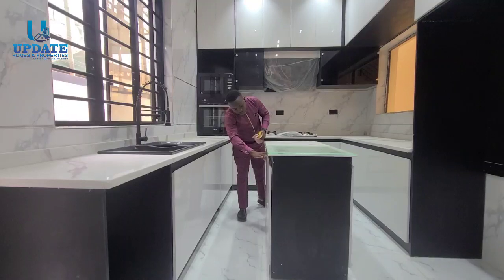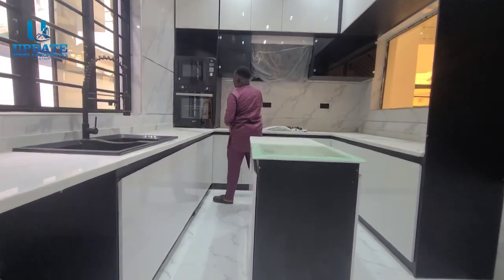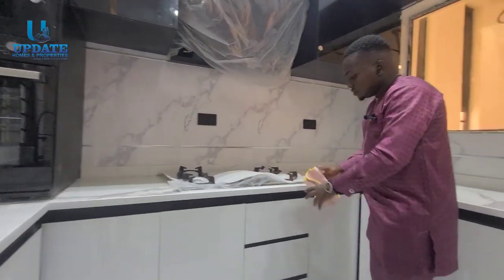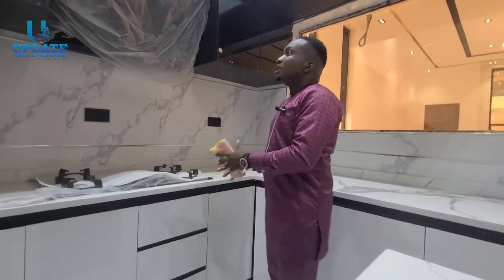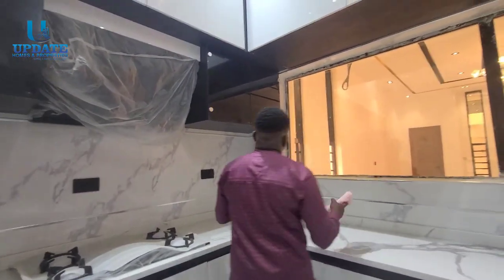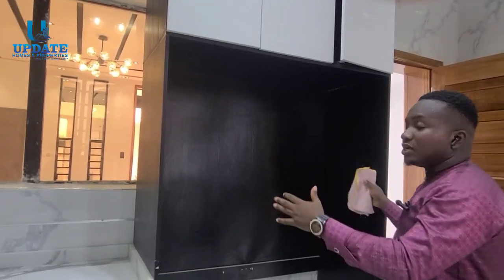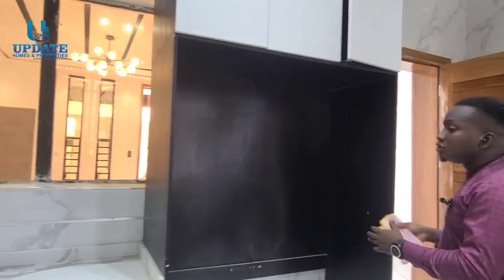We also have additional cabinets, an oven, a microwave, and a burner. More cabinets here where you can keep your spoons, forks, plates, and utensils depending on how you want to design your kitchen. And in this center space you can set up your double-door freezer as well.